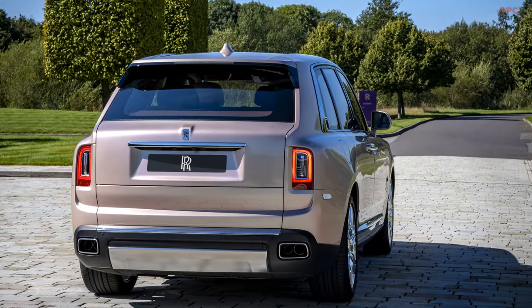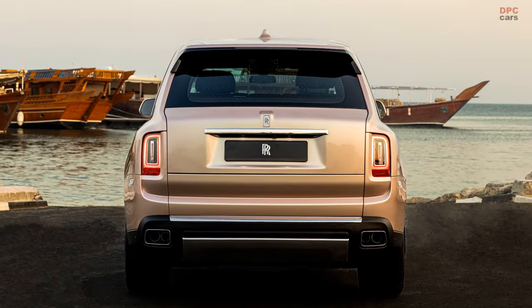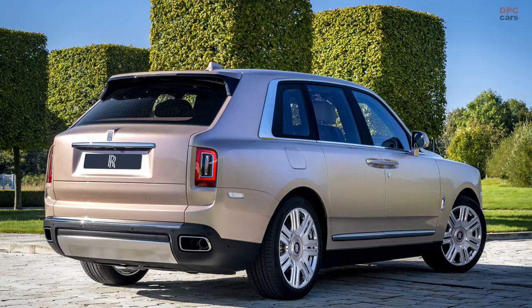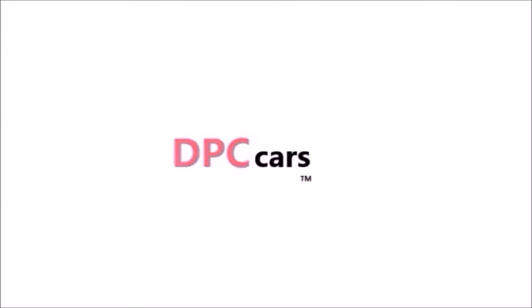The Cullinan, known for its array of special edition versions, continually unveils unique renditions like the Cullinan Blue Shadow Edition, introduced in May. Last December, it made a noteworthy appearance at Art Basel, sporting fashion-inspired shades, perpetuating its legacy of exclusivity in the automotive domain.